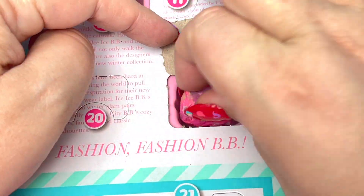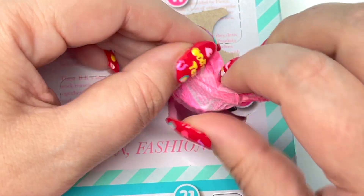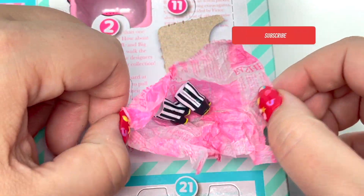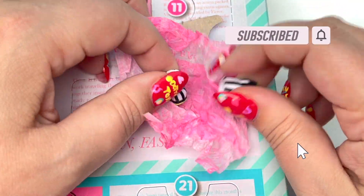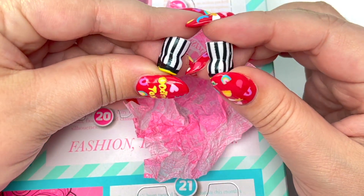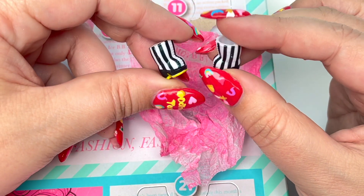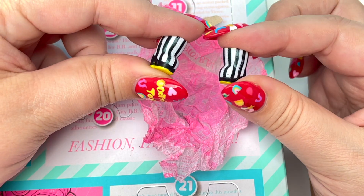Number four is going to bring us shoes — there are shoes on number four and it looks like we may have shoes. Let's open up our little pink package. It looks like she has some little striped boots. These are so cute and I love the little yellow soles. Very, very cute — I love them.